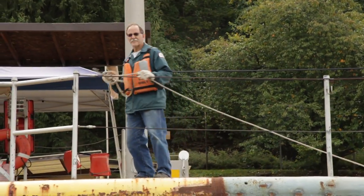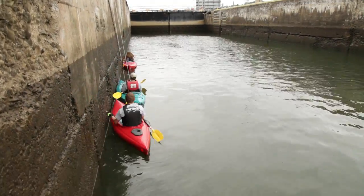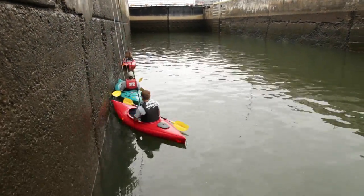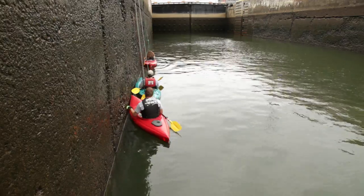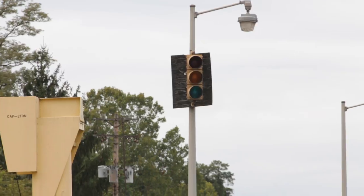Once the lock doors are closed and all boats are secured, the water level will change. Remain seated. Play out or reel in your line as the water level changes. Wait for the lock master's signal to exit the lock.